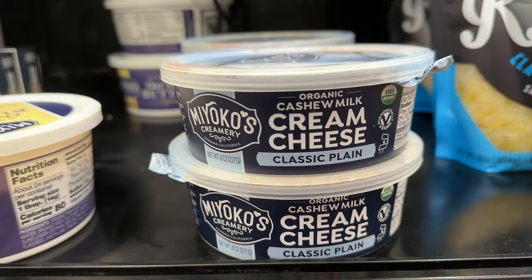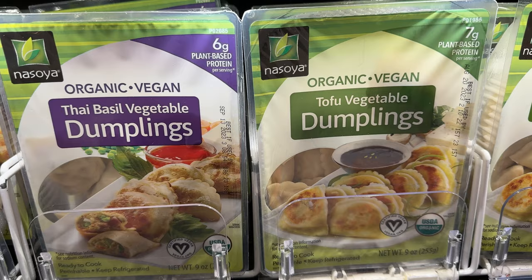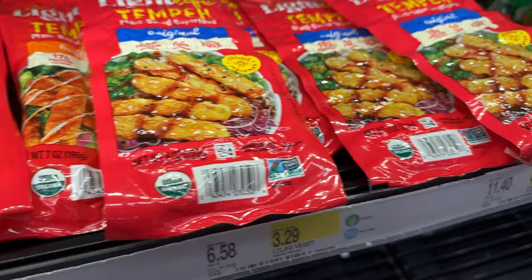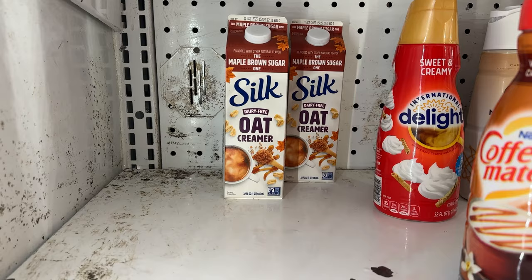I like to go back to Target every so often and do these videos, even when there's stuff that I've already shown in other videos, because I like to show what they have and see what's new and if anything's changed. Here we have the Nasoya dumplings and they say vegan right on them. We also have the Hodo, tempeh, and Nasoya put vegan on all their new packets, which I think is pretty cool — makes it easier for us vegans.